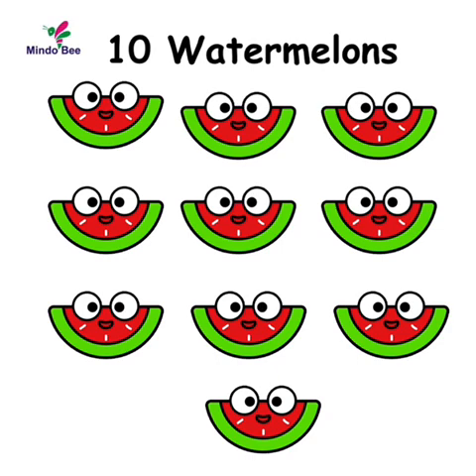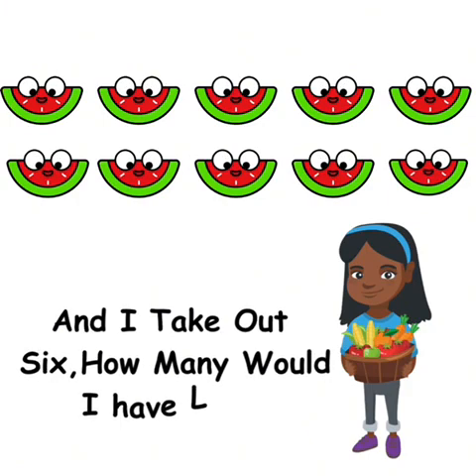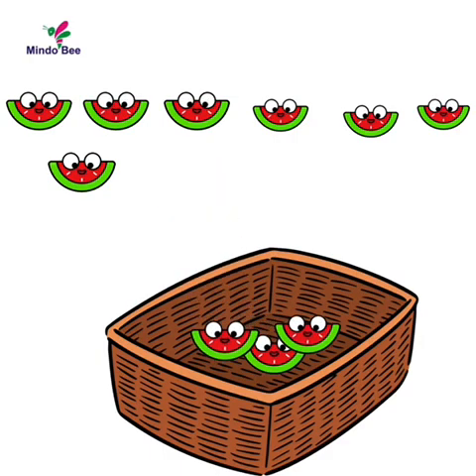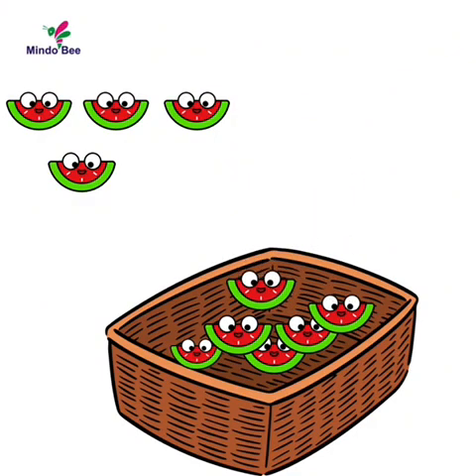We have ten watermelons. And I take out six — how many would I have left? Let's take it out together. One, two, three, four, five, six. How many do I have left?